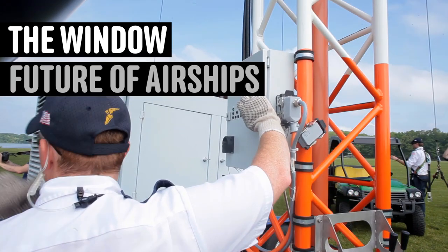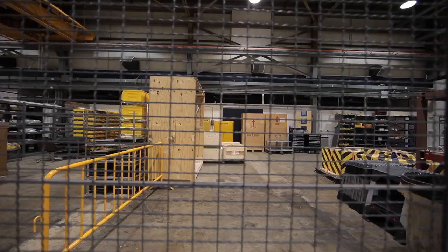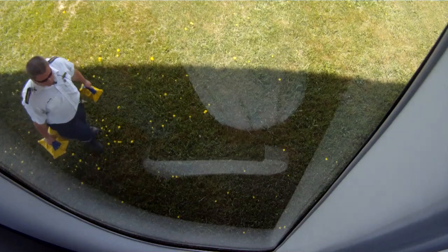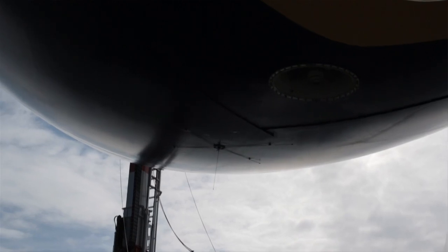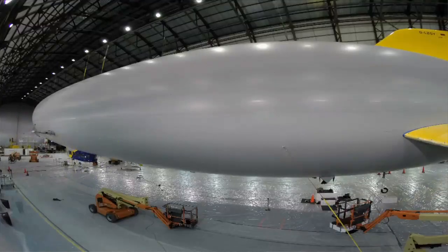There are experimental airships now that they're looking to use, similar to a Zeppelin, to move cargo to remote areas of the world. That could be used for anything from food to construction materials. The government looks into a lot of different types of uses for airships — larger airships in development for carrying heavy cargo and staying up in the air for long periods of time. Those are the kinds of things I see an airship like this being used for.